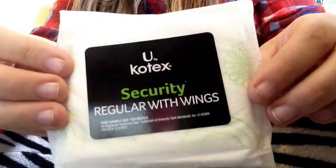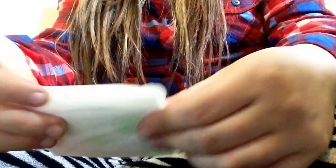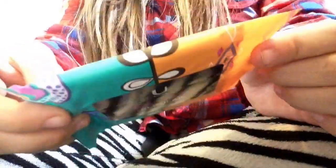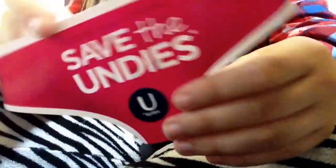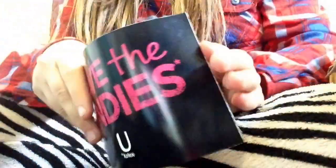So it came with two U by Kotex in new packaging - they're like opposite from each other, just the blue and pink. It came with a Security Regular with wings, and this is obviously ultra-thin, that's so thin. U by Kotex Security Long. And then they gave me the new packaging of these - this is the Clean Wear Regular, which I have tried. But this is the new packaging. And this is Clean Wear Heavy Float, which I have not tried yet. And then it just comes with a sticker.